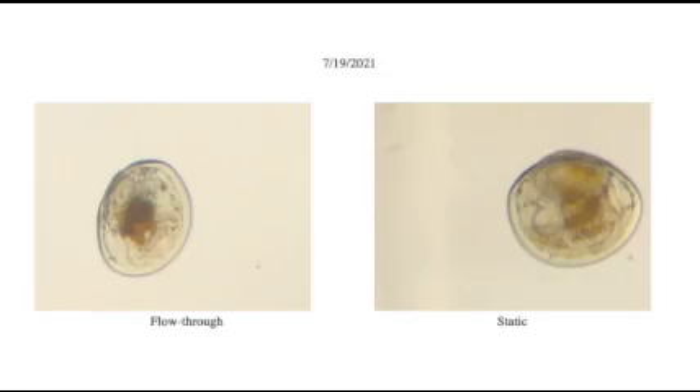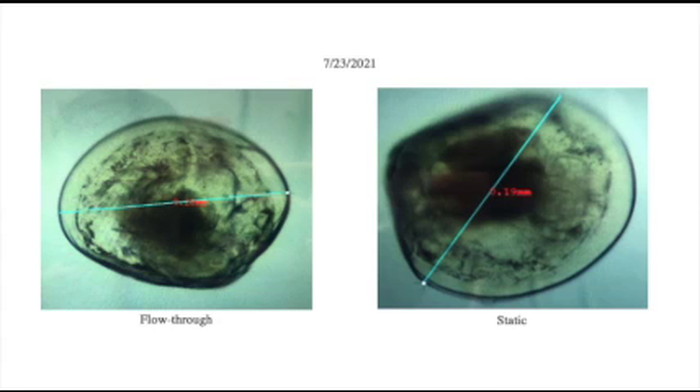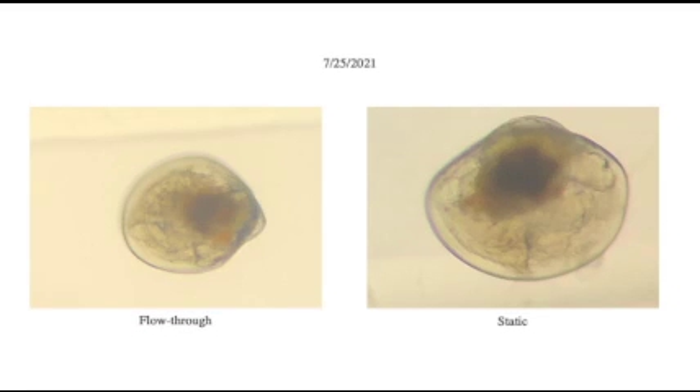Every second day the water was drained down and the larvae were counted, and at two points toward the end, graded to assess their different sizes. Each day photos were taken to assess the growth of the larvae. On the 27th and 29th you can see that the clam now has a foot, which was very exciting and meant that the clam was getting big and ready to settle.